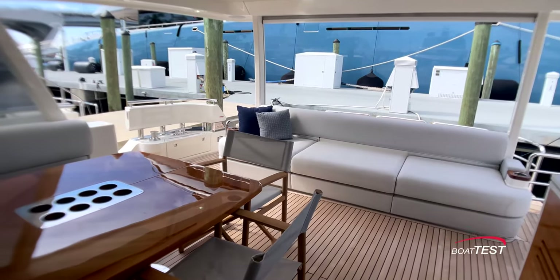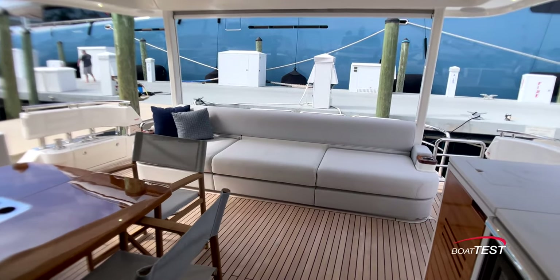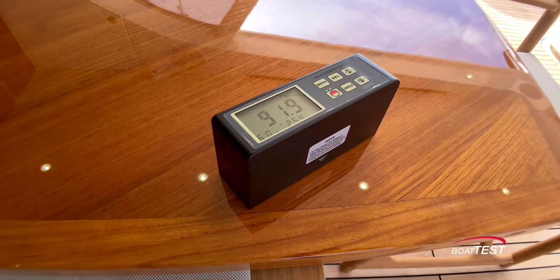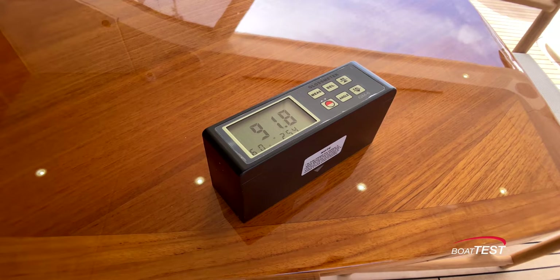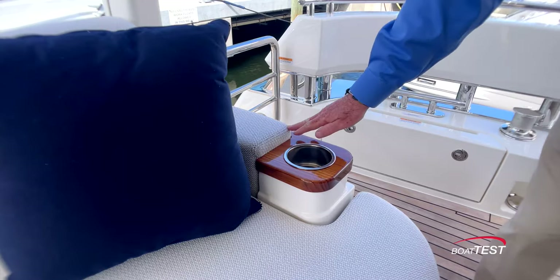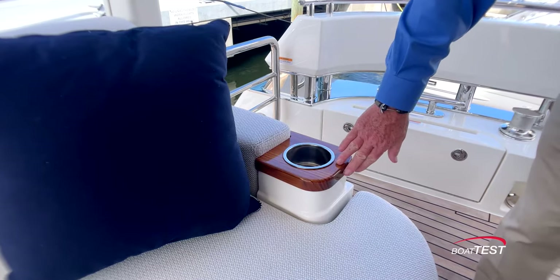Even before we get inside this beautiful yacht, the Riviera fit and finish is already coming through: upholstered overhead, Corian counters, Sunbrella fabric on the seats, and a beautifully finished walnut table with a gloss factor of 91.9 — 80 is usually the average. Look at the sofa at the back here — walnut armrest with beverage holders.